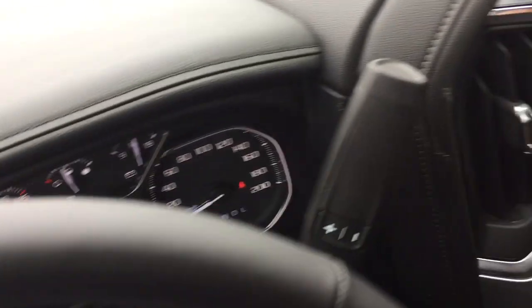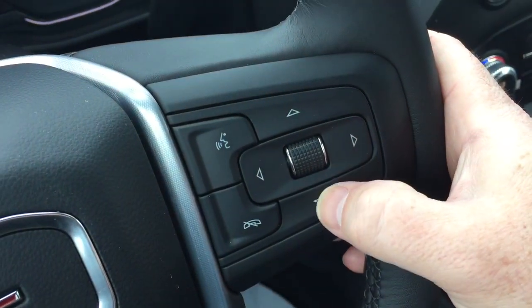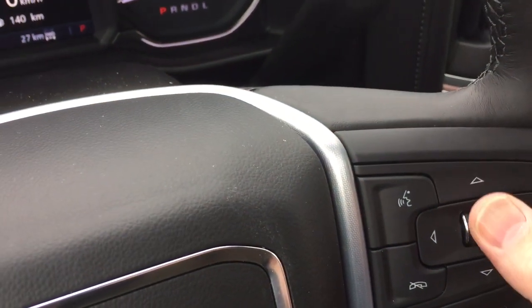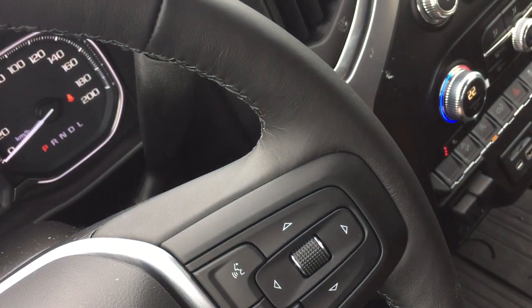On the right hand side you have your gear shifter with tow haul. Hands free calling and voice command, and the driver information center menu over here — you can scroll through and see all the info you need to know about your new truck right there at your fingertips. You got your volume control behind the steering wheel.